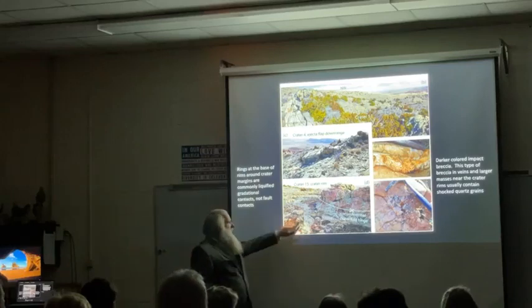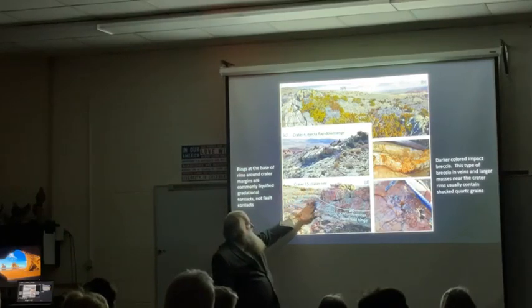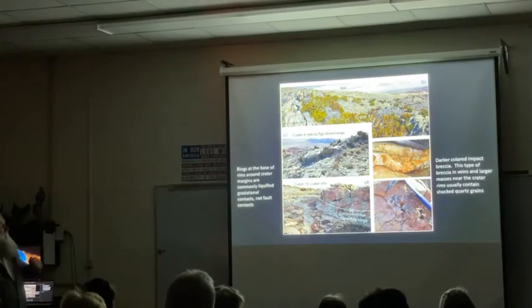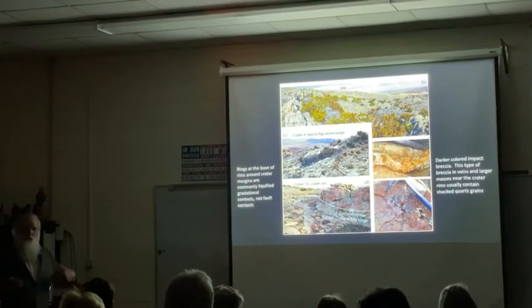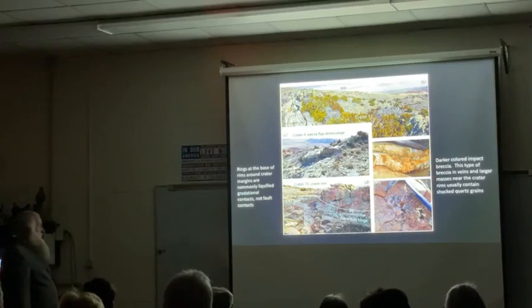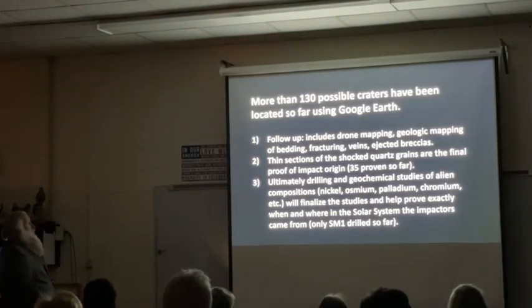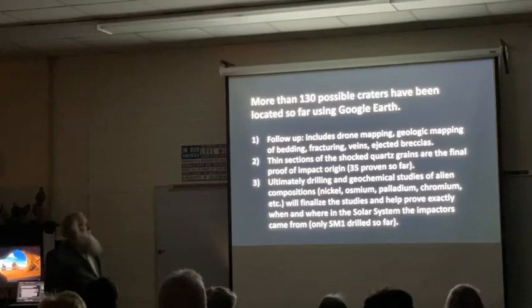That crater rim is kind of odd - there's no real single fault. This is the bedding coming off the mountain, and it just kind of rolls up like it's plastic. Right when it hit, it was obviously making plastic behavior in order to do that. At the same time, it took what would have been grains of sand and cemented them into what we now call quartzite - it metamorphosed those sand grains into a very hard metamorphic rock. So we probably have at least 130 possible craters using Google Earth, then we follow up with drone mapping, geological mapping of the bedding, fracturing veins, and ejected breccias from when the impact hit.